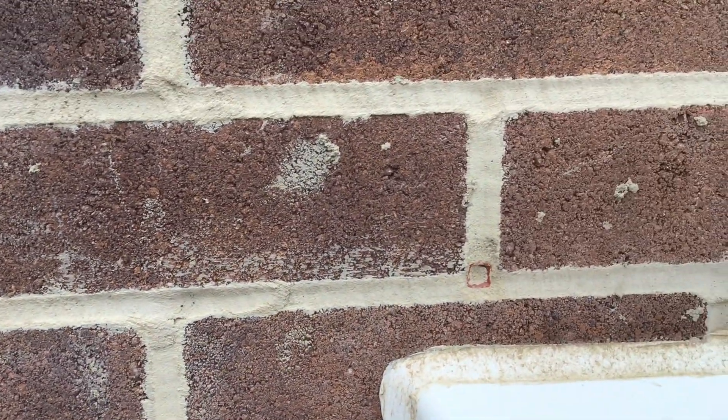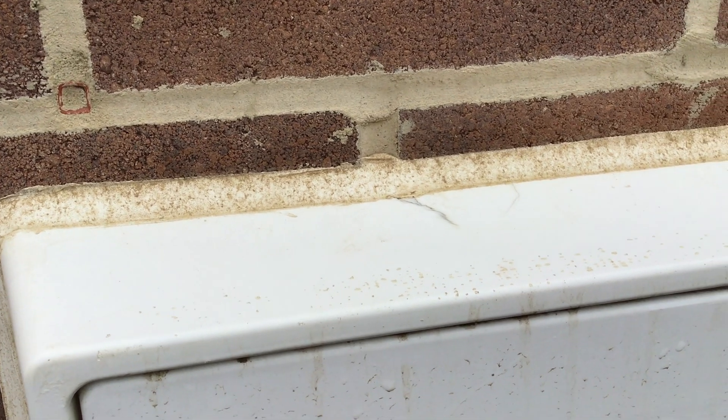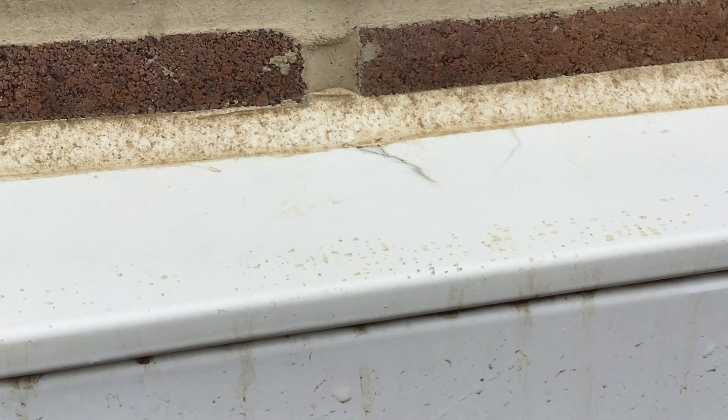We've got blocked weep holes that need cleaning out and the electric box is also damaged. Again, nobody's picking these things up and checking.